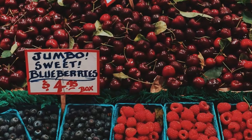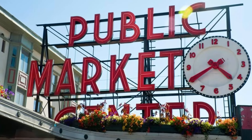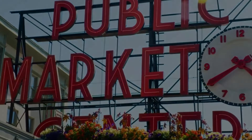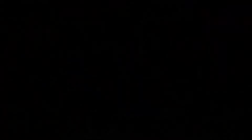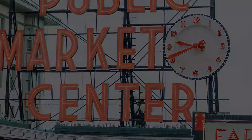Seattle's culinary scene at Pike Place Market. This vibrant and bustling market is a food lover's paradise, offering an incredible variety of flavors and cuisines from around the world. As you stroll through the market, you'll be captivated by the colors and sounds of the vendors hawking their goods and the enticing aromas wafting through the air.